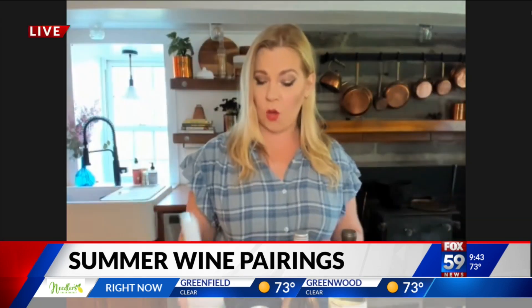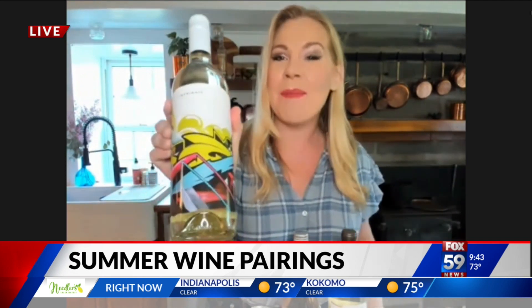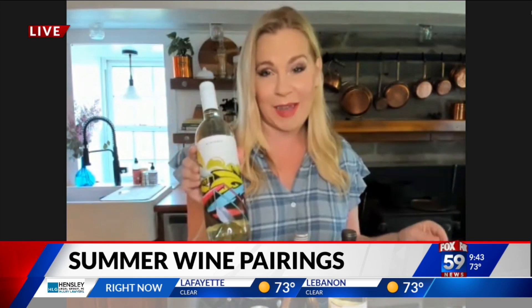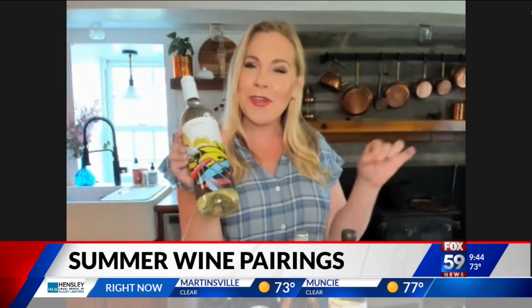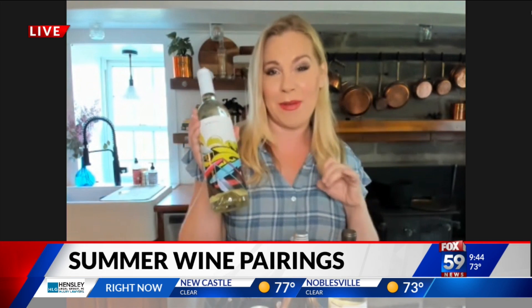We've got one more to show you with some tropical notes. This is the Intrinsic Sauvignon Blanc. I just love the art on the label — it is an awesome host gift. If you're going to someone else's barbecue and you want to bring something special and memorable, this one's fabulous. $20. It has bright tropical notes, lots of mango and pineapple, and it's really delicious, refreshing, and fun.